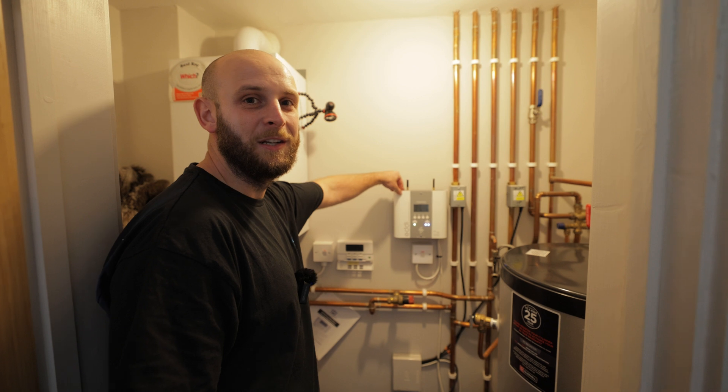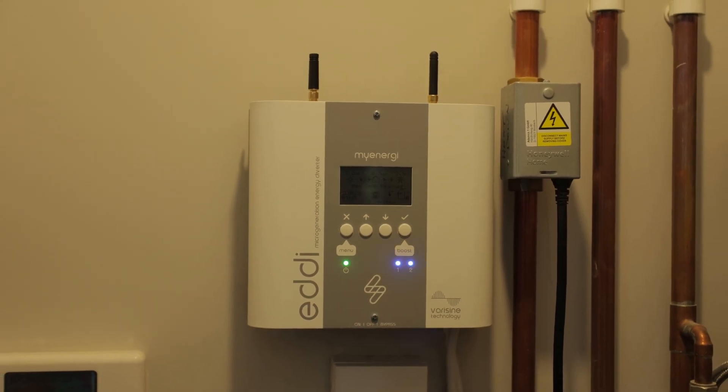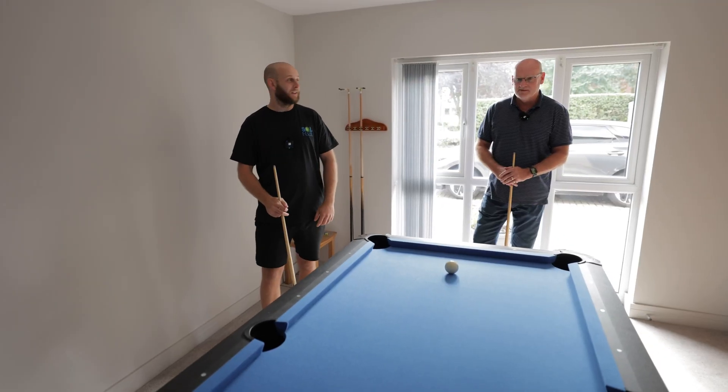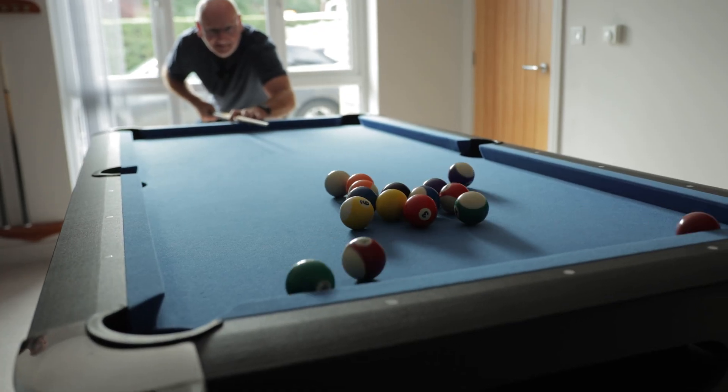Also in this one we've installed a MyEnergy Eddi — if you want to find out more about what this bit of kit does, leave a comment below. Here's our lovely customer Stephen. We're just going to have a quick game of pool and chat about how he's getting on with his solar system.